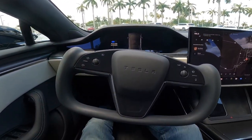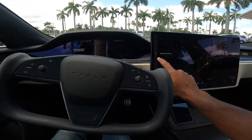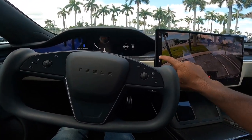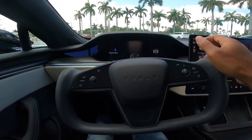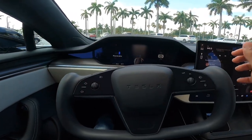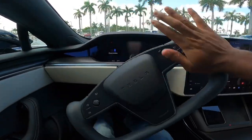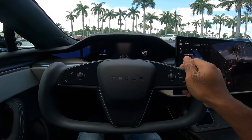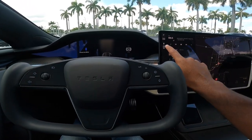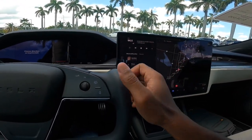Let's talk about the elephant in the room — this yoke steering wheel. I'm not a big fan of it; it's just so awkward. Your brain wants to grab the top, but unfortunately there's nothing to physically grab. You have to keep your hand at a certain angle, which I don't like. This is how you put the vehicle into drive, neutral, park, and reverse: you swipe up to go into drive, swipe up to neutral, press and hold, and swipe back to go into reverse.